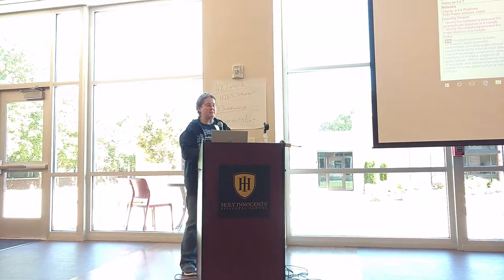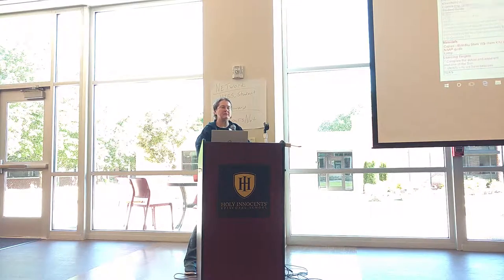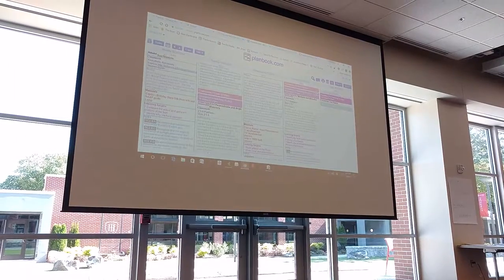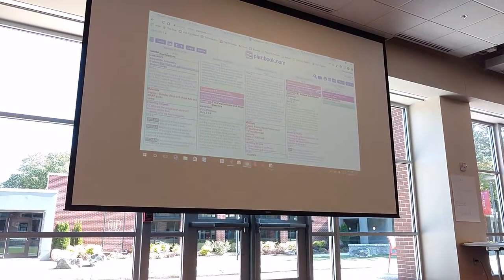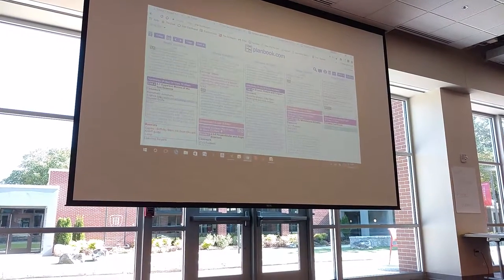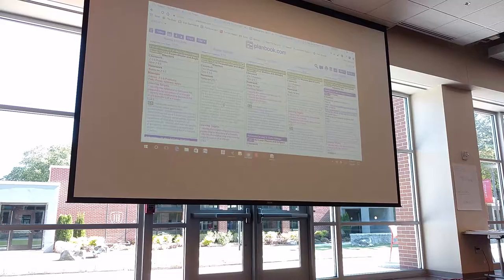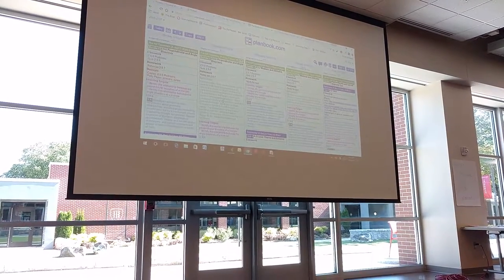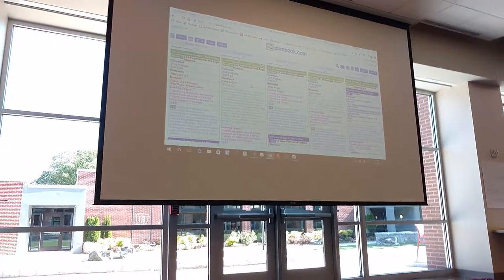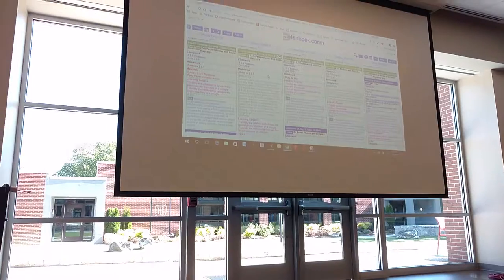I'm going through things like: this worksheet ended up working out fairly well. I forgot to do something, so make sure you remember to do that next year. And where that's really beneficial is when I import this for next year, it will have all of those reflections built in.